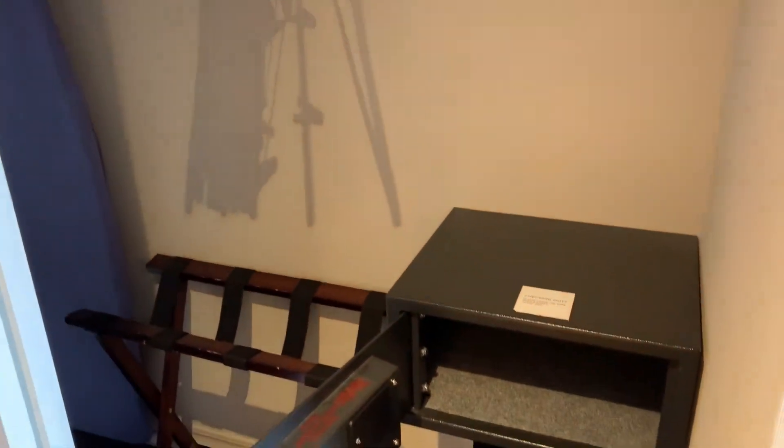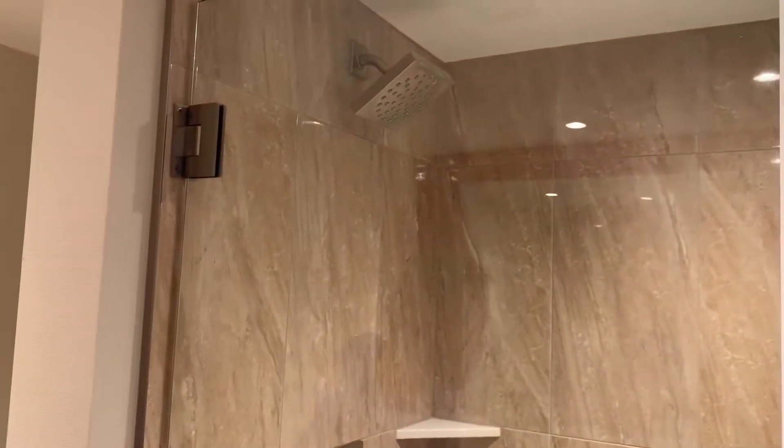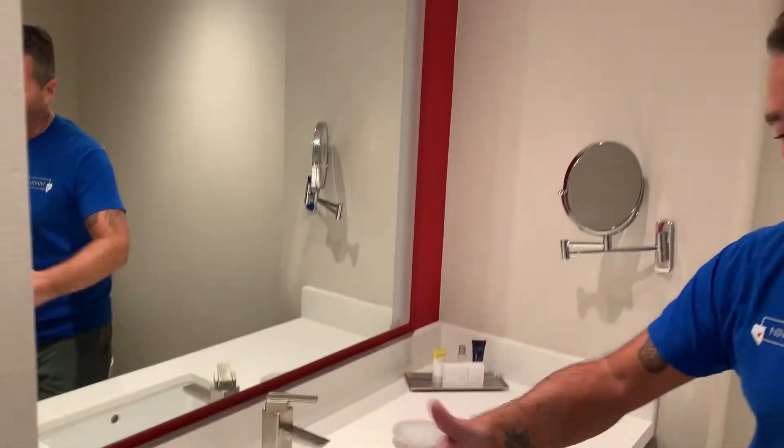Just like a typical Vegas hotel room, you have your bathroom, which is actually pretty decent — remodeled shower, nice big shower with a waterfall showerhead, really nice and relaxing. There's a nice big counter here so it's not too cluttered with all your stuff.